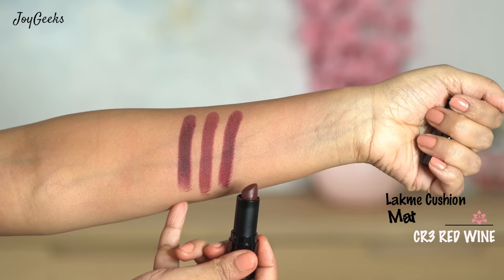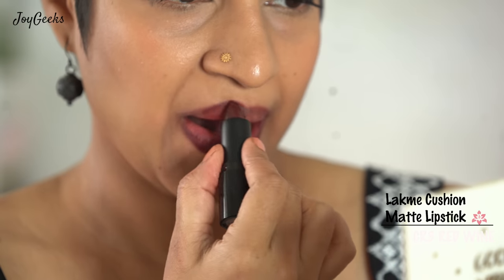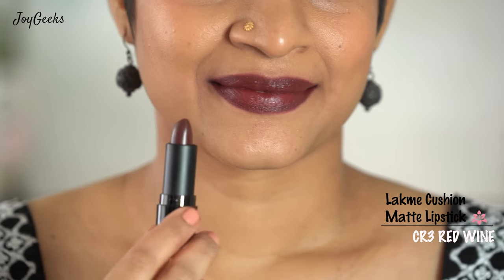This is more of a burgundy wine kind of shade, so I've pushed it from the red zone to the wine category. This one is called Red Wine — I chose to place it in the wine category rather than red because it is more of a wine shade.